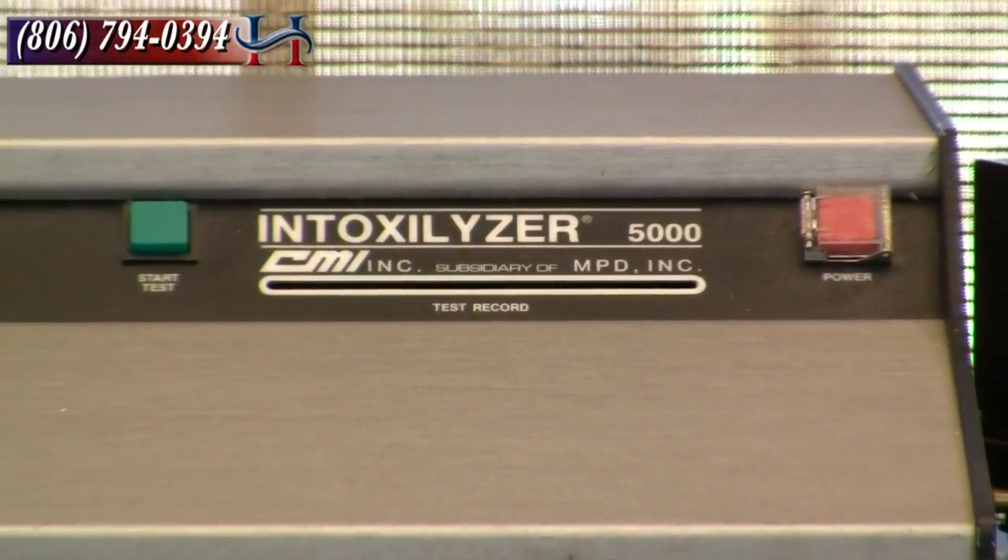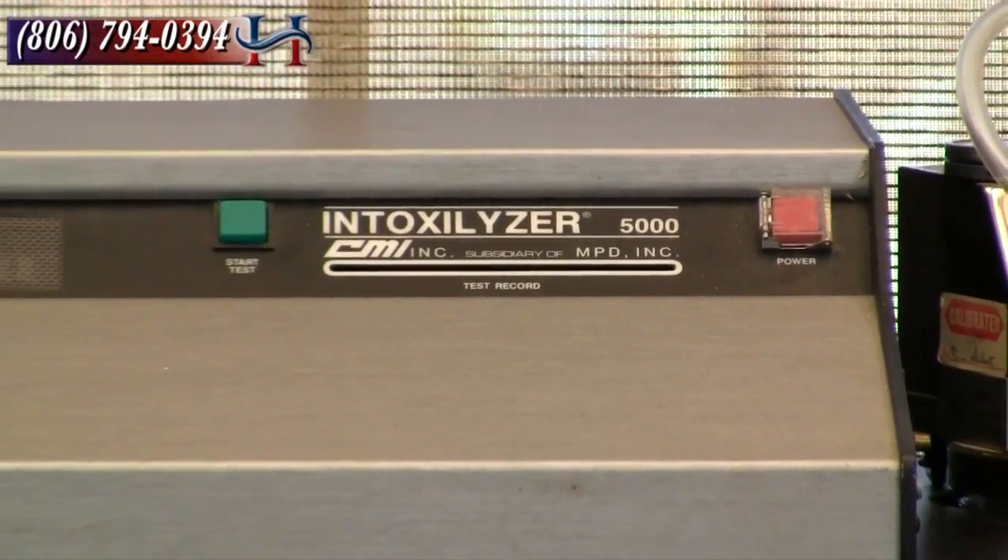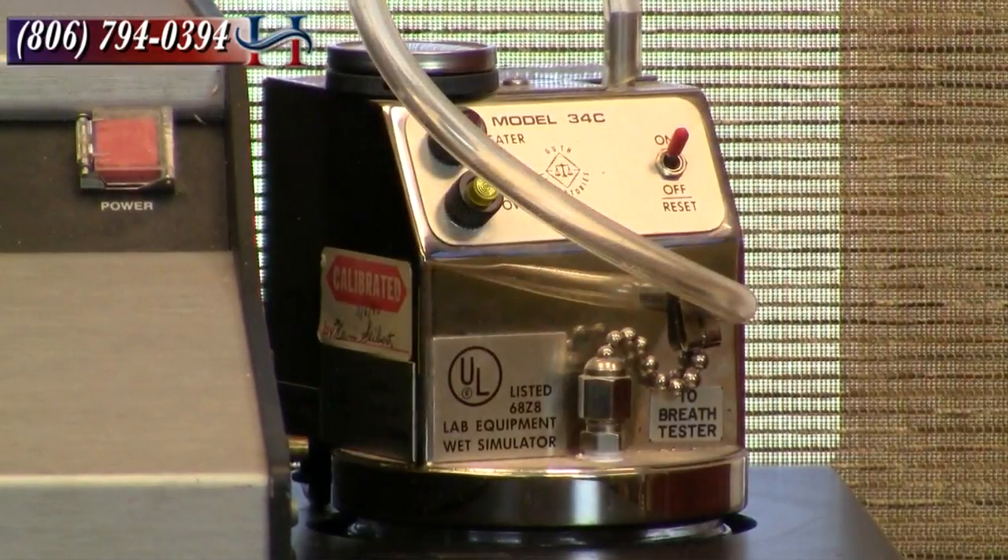That's an evidentiary breath test machine. Typically that is always done down at the station — that's after you've been arrested and transported down to the station. There are a few counties that actually have what we call Batmobiles, where the Intoxalizer 5000 is in a vehicle out in the field. But as of March of 2011, we don't have any of those in Lubbock, Texas.